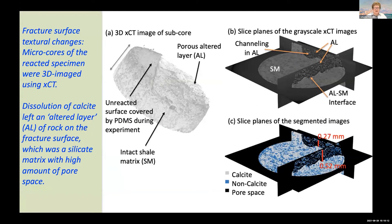Once the experiment was done, one of the things we did was we subcored the reacted fracture surface orthogonal to the plane of the fracture surface. We have this little hockey puck — this thickness is about 1.5 millimeters — and our little hockey puck included some of the unreacted surface that was covered with the PDMS, just for reference of thickness.